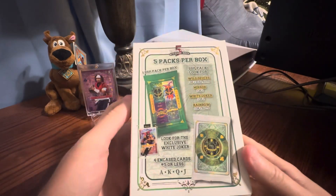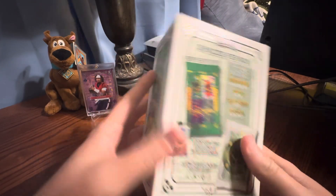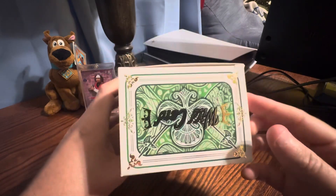The box is actually pretty nice. We're looking for the contents, so it doesn't really mean too much, but I do like the packaging.